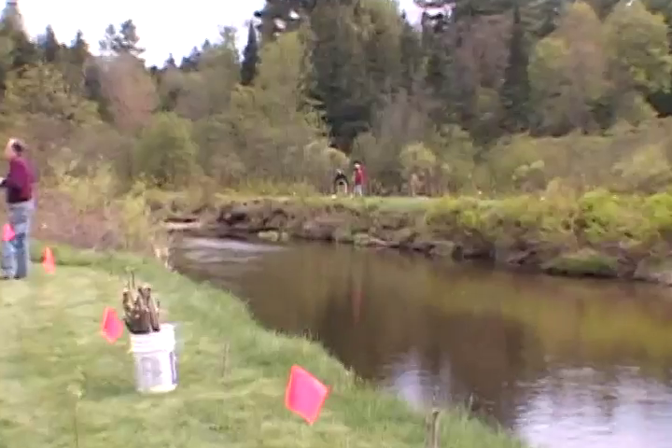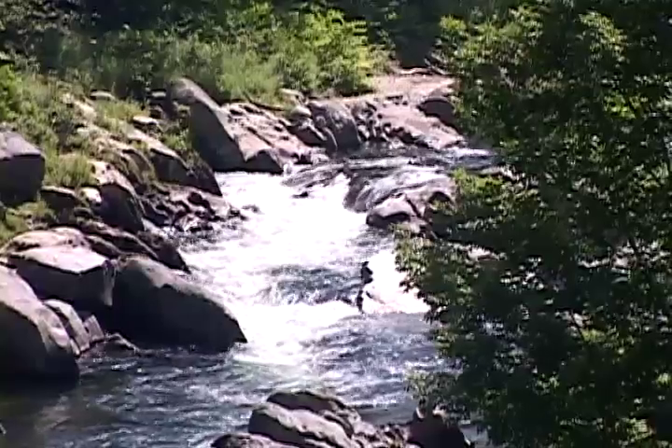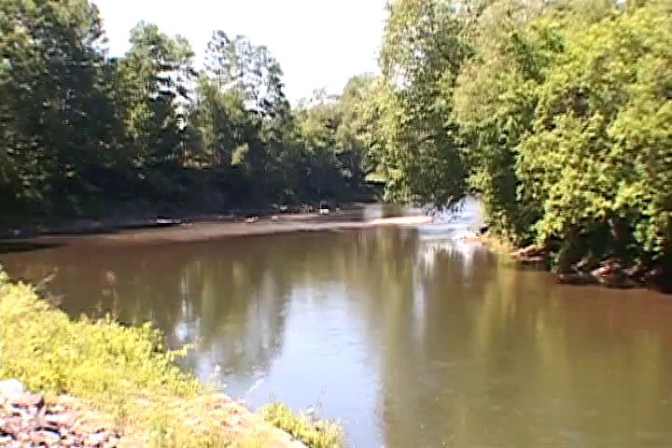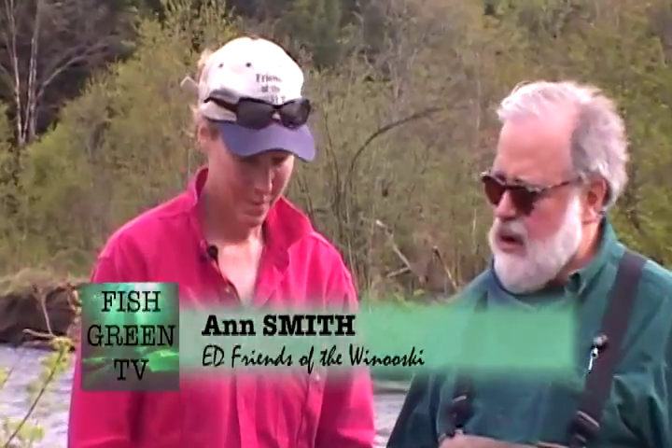This is Ann Smith, Executive Director of the Friends of the Winooski. Lots of watersheds throughout the United States have organizations known as 'Friends of,' and the watershed means all of the water from the headwaters — the very springs where the streams and rivers begin — all the way to the source. In our case, all the way to Lake Champlain, which forms the border between New York and Vermont. So the Winooski is a large watershed system.